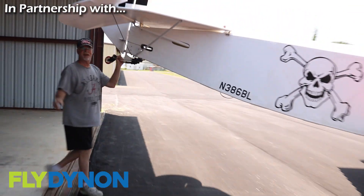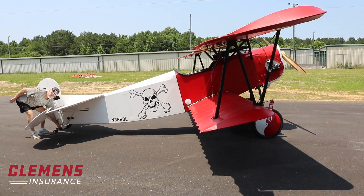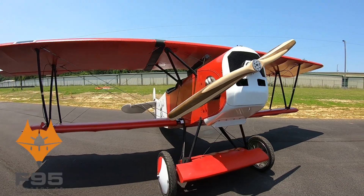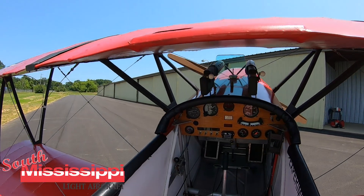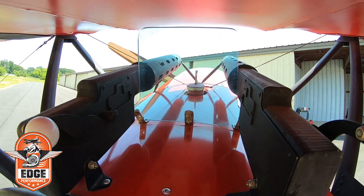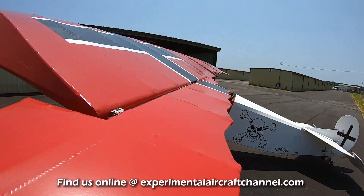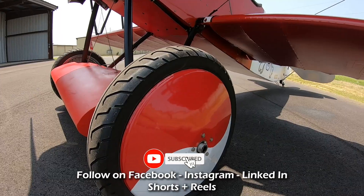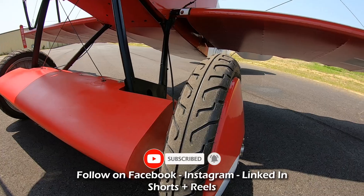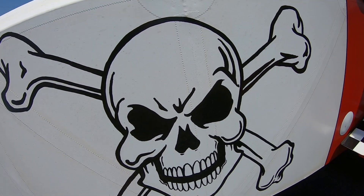Experimental aircraft, kit planes, home-built aircraft, hobby planes — these are the names we hear given to personal aircraft today. But whichever name you give these unique aircraft, one word stands out that encompasses all: freedom. And what better way to experience freedom than in your very own, wind-in-your-face, open-cockpit airplane. And that is exactly what Burt Sparrow built here in Alabama.